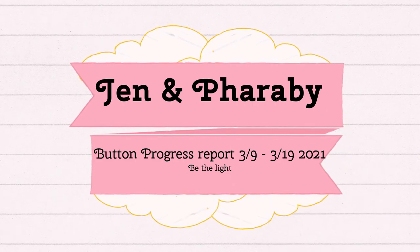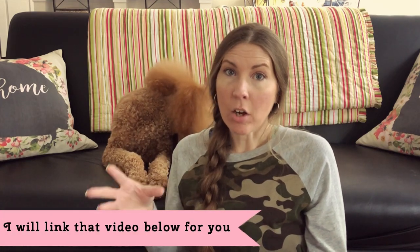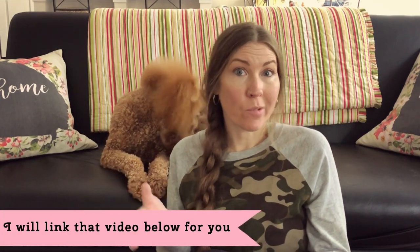This is kind of a progress report, so to speak. There's been a couple changes. Whenever I made the first word button video a couple months back, I was putting phrases on her buttons versus single words.